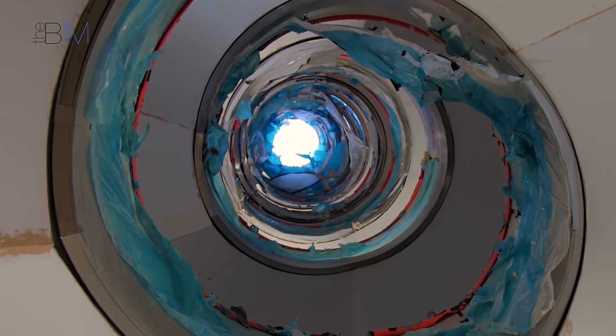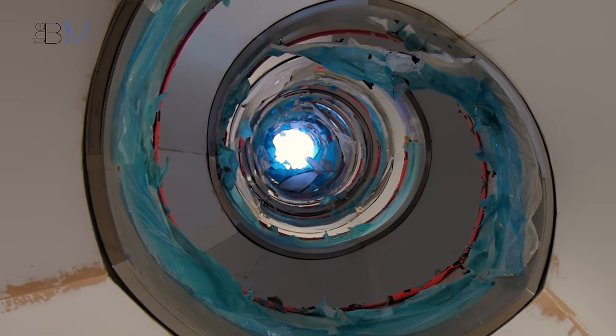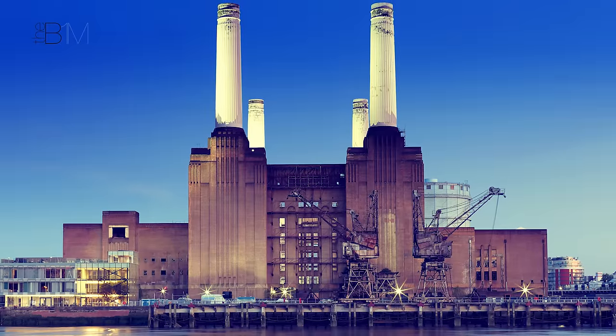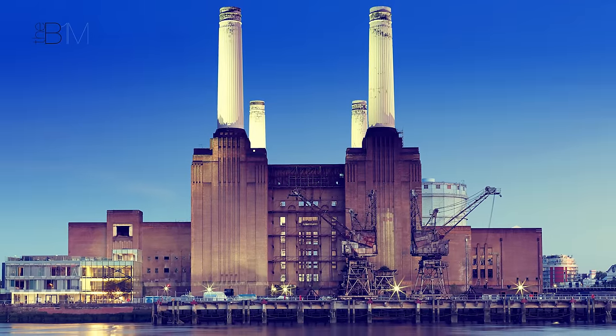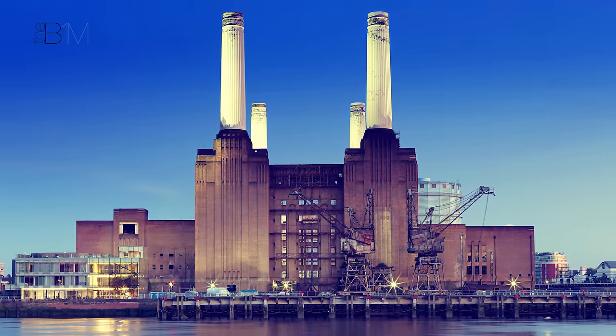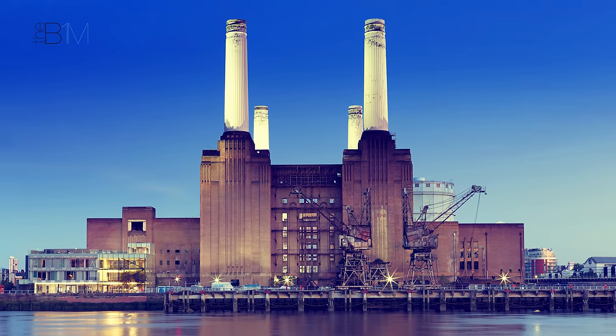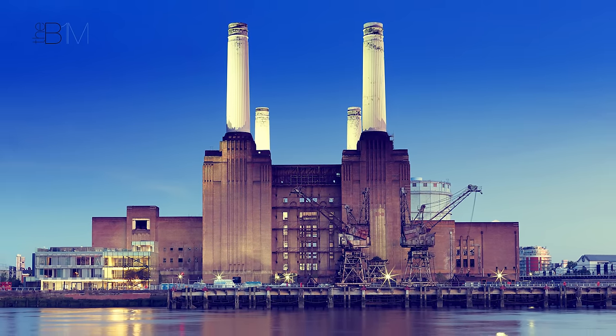The challenge with phase one was always to develop a design language related to the scale of the power station. The power station is an incredibly iconic building within the context of London — one of the biggest brick buildings in Europe, probably the world — and so finding an appropriate architectural language that works with that was the key challenge.